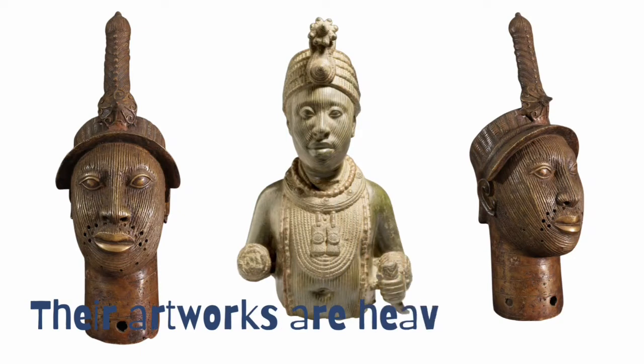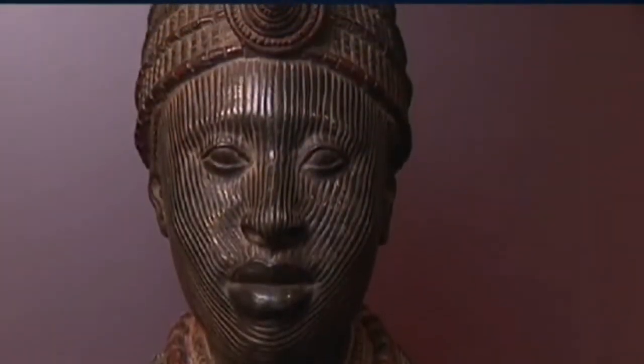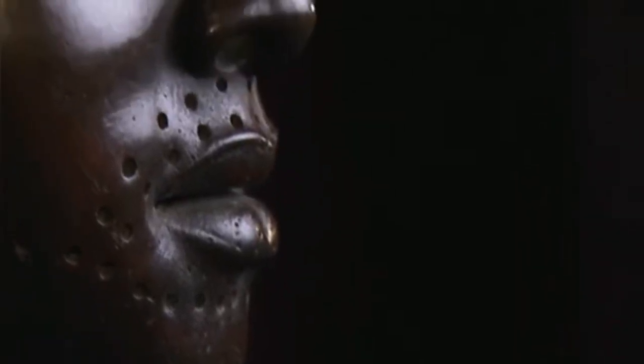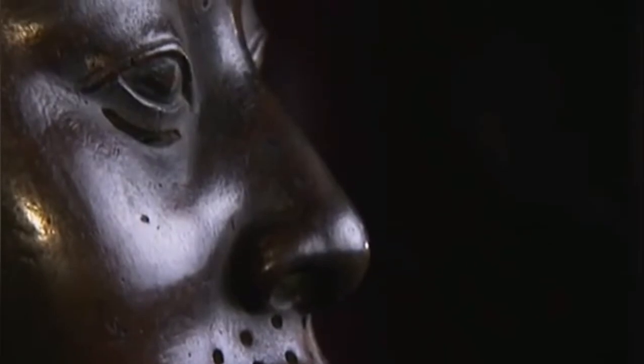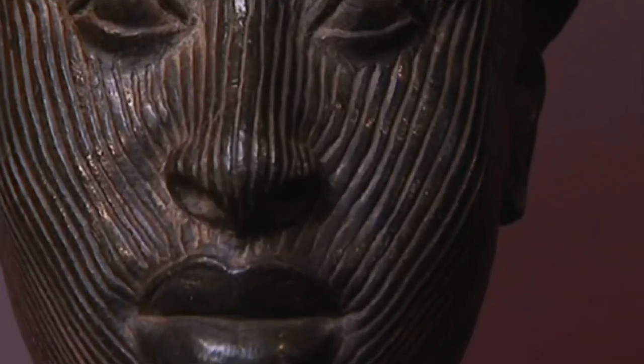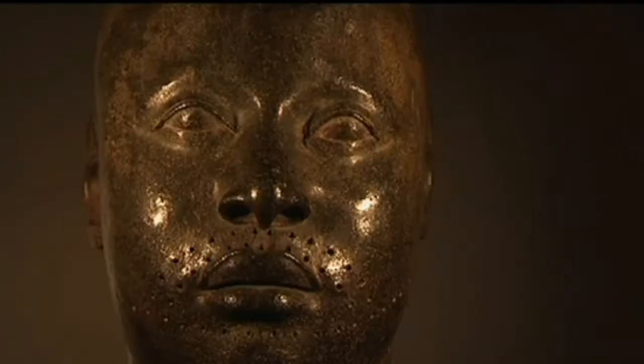Another characteristic of Ife artifacts is that their artworks are heavily beaded — that is, their artworks are well decorated with beads. Ife artworks look real and natural; the eyes are round in their sockets with various tiny lines running down from the upper face to the chin, and they have tiny holes around the mustache area.